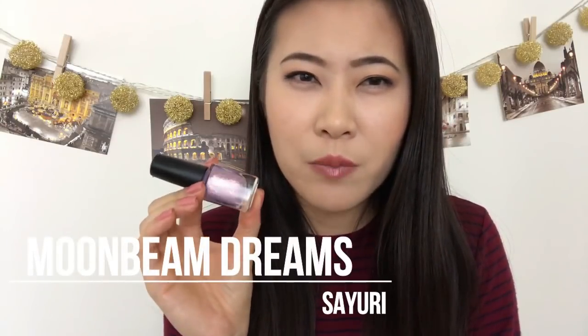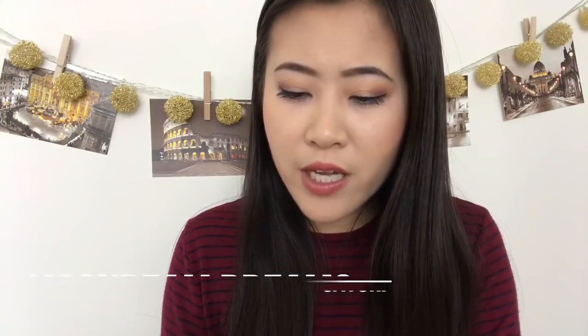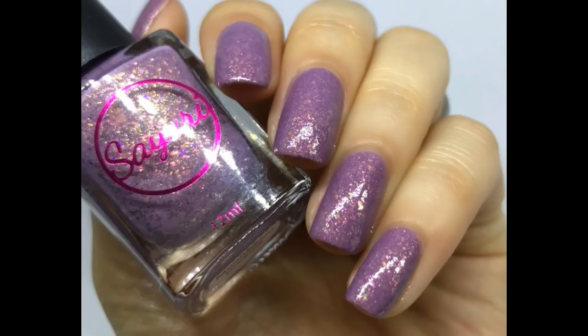The last Polish Pickup item is from Sayuri — a new brand for me. The color is called 'Moonbeam Dreams,' a mauve pink nude with a strong gold shift from gold and pink shimmer and flakies that shift a little duochrome. It looks elegant and girly with some sparkle and interest. That said, it's probably my least favorite of the four — a bit too subdued on the nails compared to the bottle. I wished it had a little bit more.